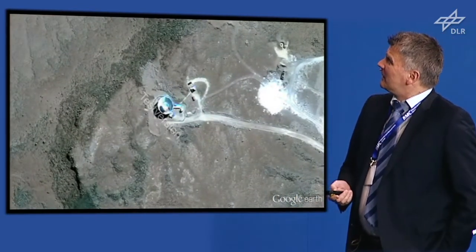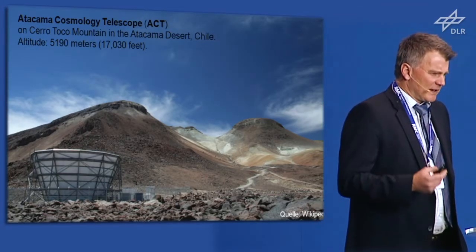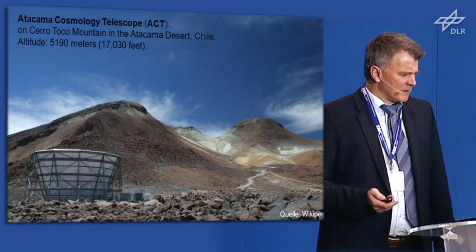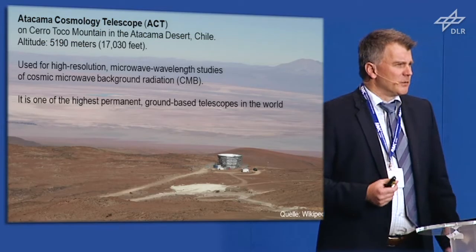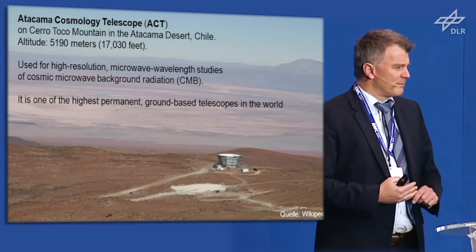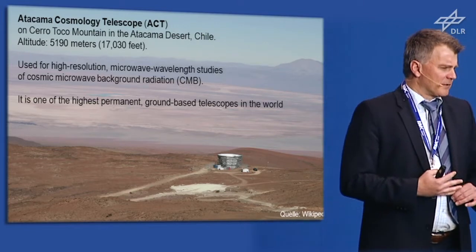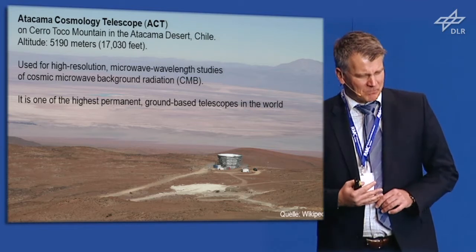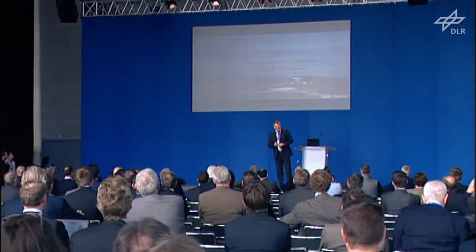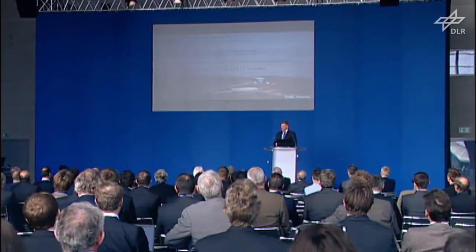Strangely enough, there is a cosmology telescope on Cerro Toco mountain at 5,190 meters. It's used for high-resolution microwave length studies of cosmic microwave background radiation, and it's one of the highest permanent ground-based telescopes in the world. It is controlled by a KUKA KRC 2 controller.